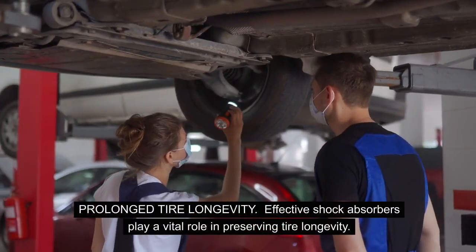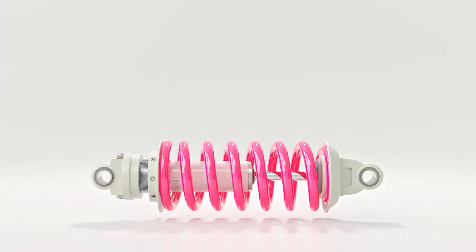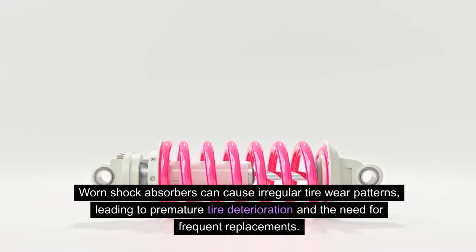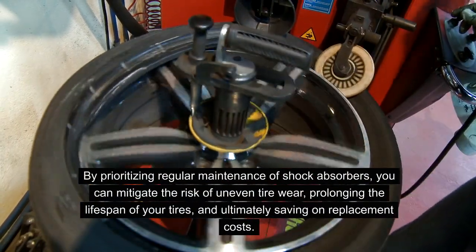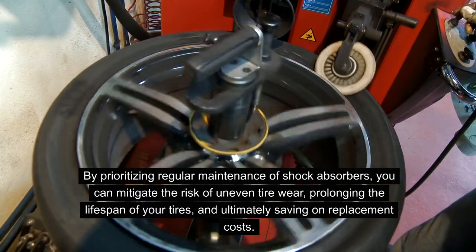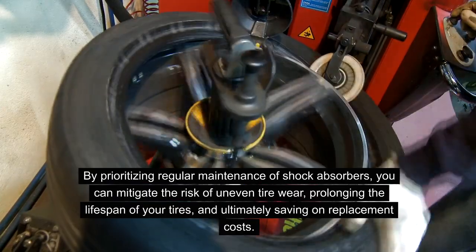Prolonged tire longevity. Effective shock absorbers play a vital role in preserving tire longevity. Worn shock absorbers can cause irregular tire wear patterns, leading to premature tire deterioration and the need for frequent replacements. By prioritizing regular maintenance of shock absorbers, you can mitigate the risk of uneven tire wear, prolonging the lifespan of your tires and ultimately saving on replacement costs.